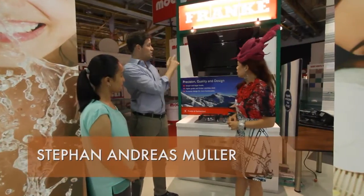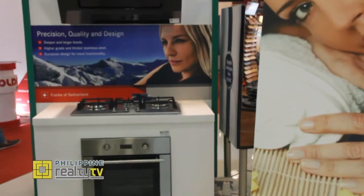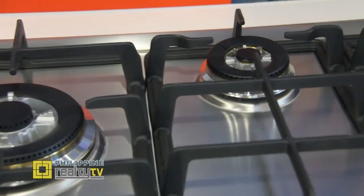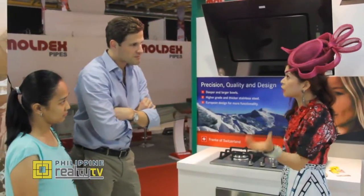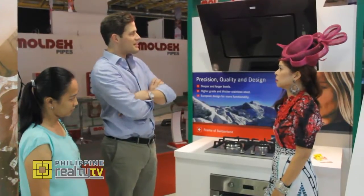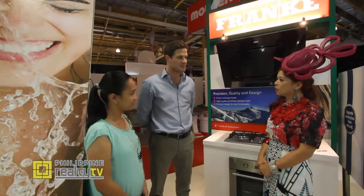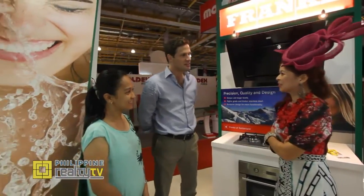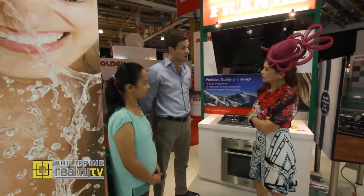They also expand into the kitchen appliance range under Franke, which includes a kitchen hood — suited for the private chef who likes to cook. They're currently bringing in the first three or four models but looking to expand into a more European range. They have induction, electric, and gas options, three different types of hoods, and microwave options. When you go to Wilcon, ask for their representative who can explain the products and ensure you have the right service.